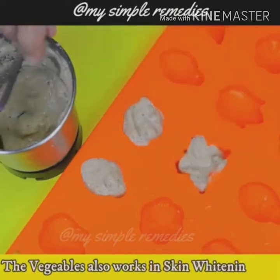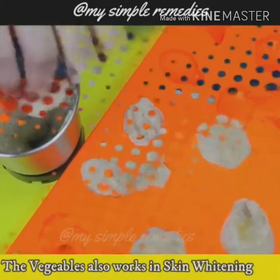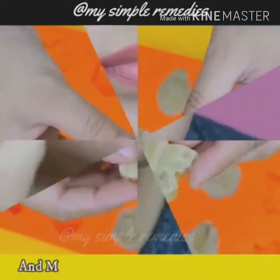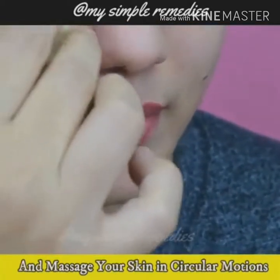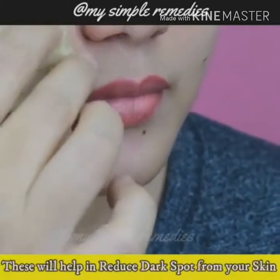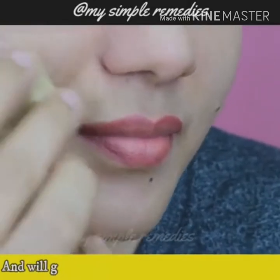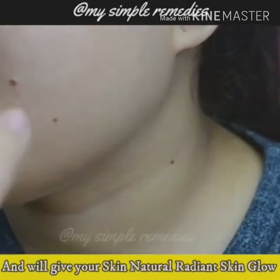The vegetable also works equally well for skin whitening. When frozen, remove two or three ice cubes from the tray and massage your skin in circular motions. These cubes will help remove dark spots from your skin, reduce the appearance of large open pores, and will give your skin a radiant natural glow.